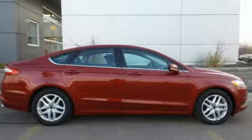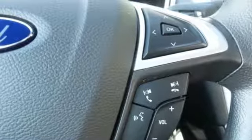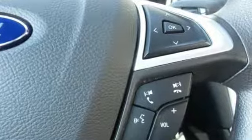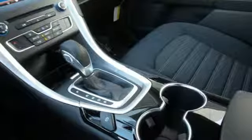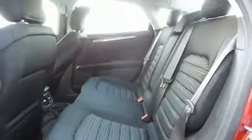It's well equipped with features you need: voice activation, smartphone wireless charging, dual zone climate control, rear parking sensors, and three 12-volt power outlets.